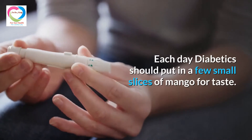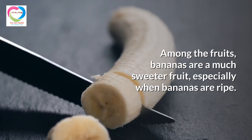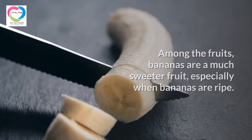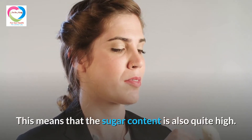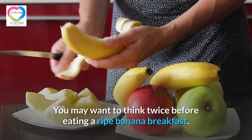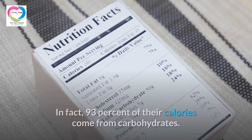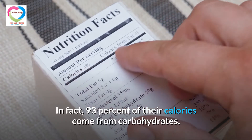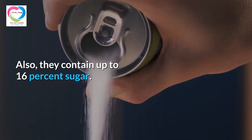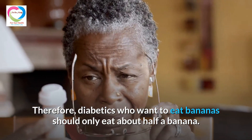Each day, diabetics should only have a few small slices of mango for taste. 3. Banana. Among fruits, bananas are much sweeter, especially when ripe, meaning that the sugar content is quite high. Unlike some fruits, bananas contain mostly carbs — in fact, 93% of their calories come from carbohydrates, and they contain up to 16% sugar. Therefore, diabetics who want to eat bananas should only eat about half a banana.